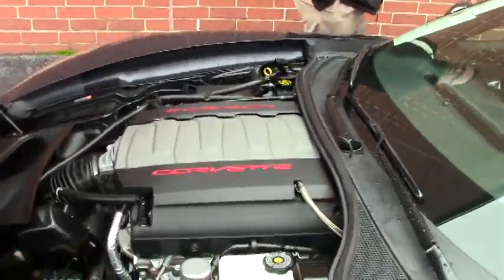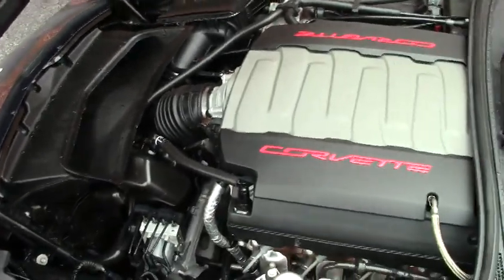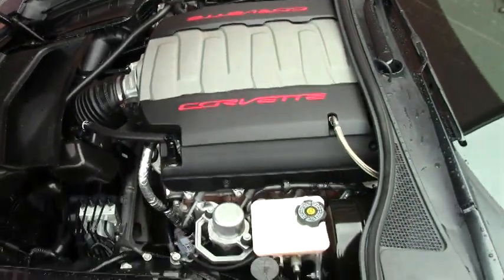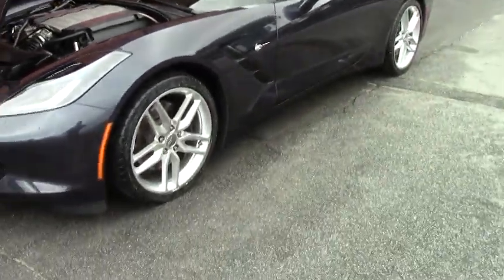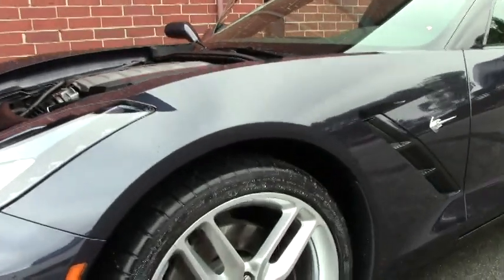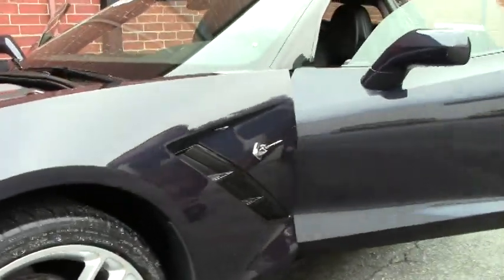This car only has 734 miles on it. It's still under factory warranty, and of course only a 100-car as you would expect with only that low of mileage on it. It has the ebony interior and polished alloy wheels.